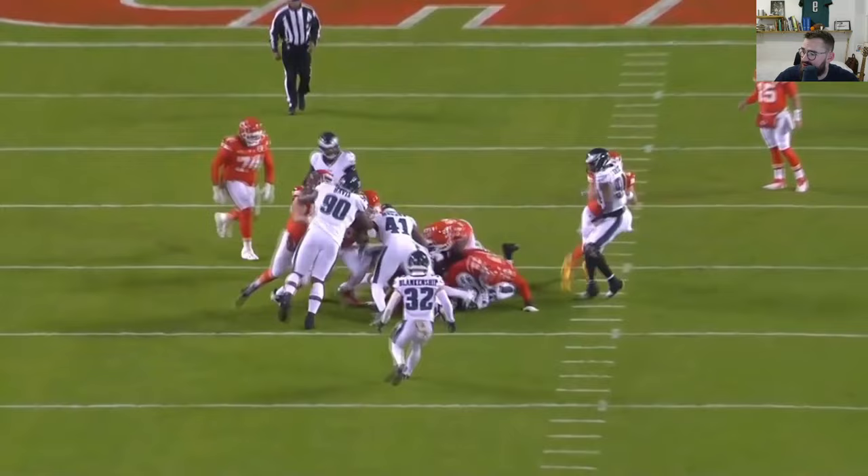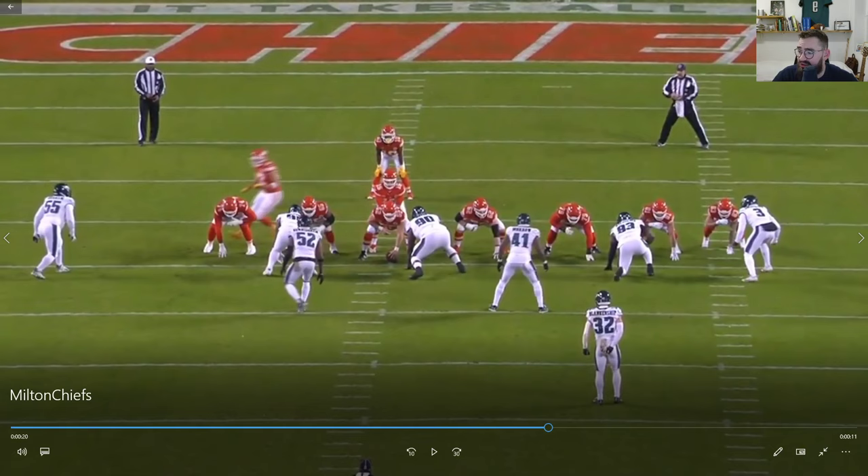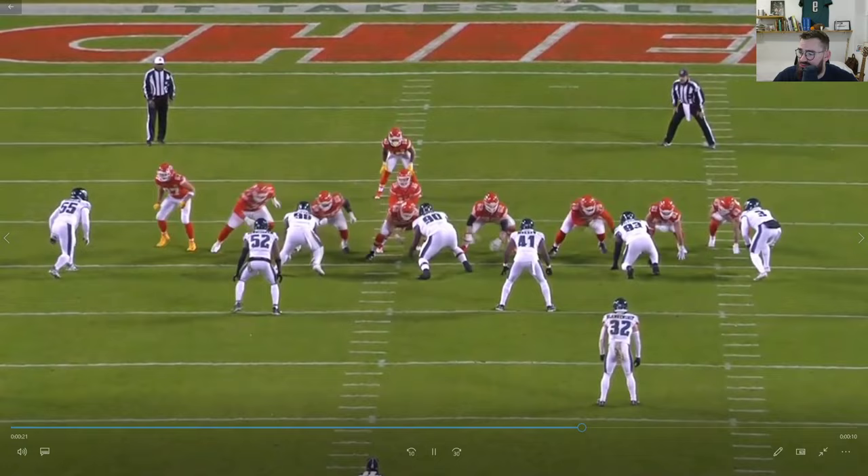Really good technique — getting low, getting leverage, hand placement right under the chest of the offensive lineman, and then the disengage is timely. That's a big part of playing defensive tackle against the run: having the timing down of when to disengage, because if you go too early, the running back will just cut right inside or outside of you.